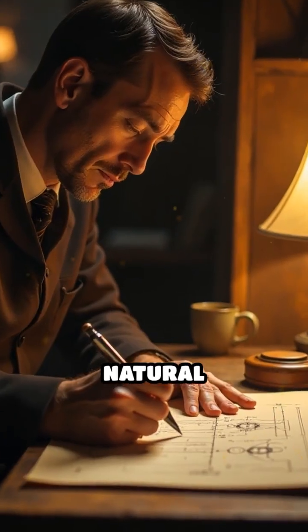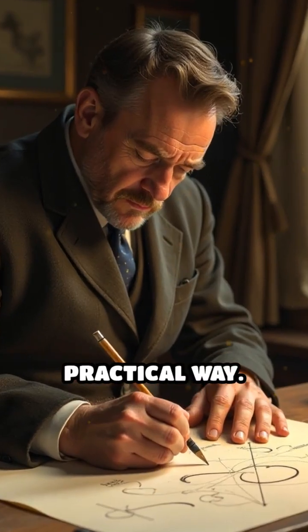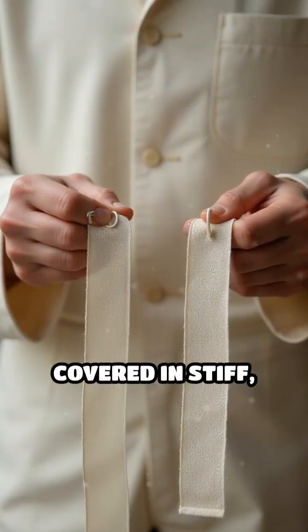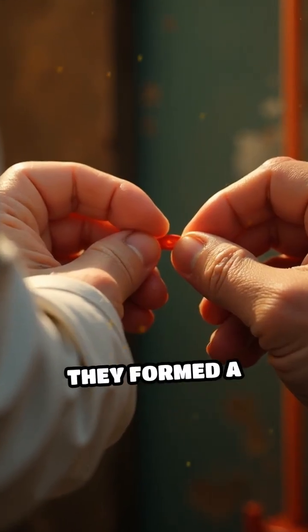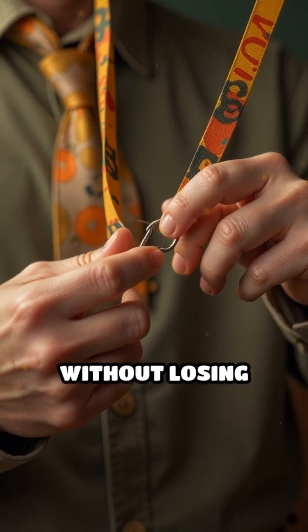Fascinated by this natural mechanism, he wondered if this clinging power could be replicated in a practical way. After years of trial and error, he succeeded in creating two complementary strips — one covered in stiff, tiny hooks, the other in soft, flexible loops. When pressed together, they formed a secure bond that could be pulled apart and reattached repeatedly without losing effectiveness.